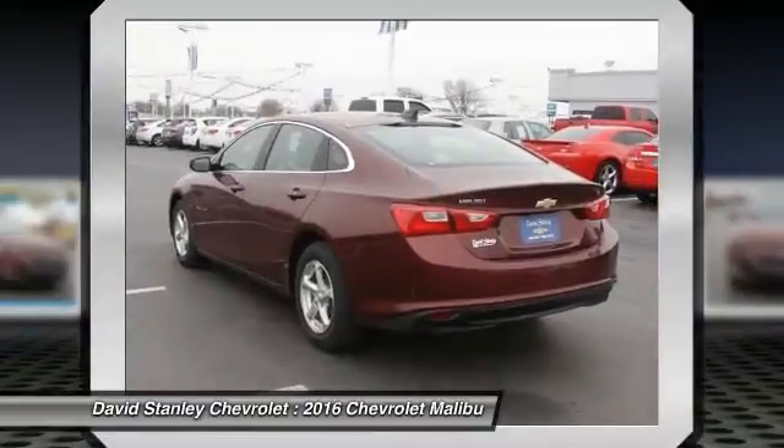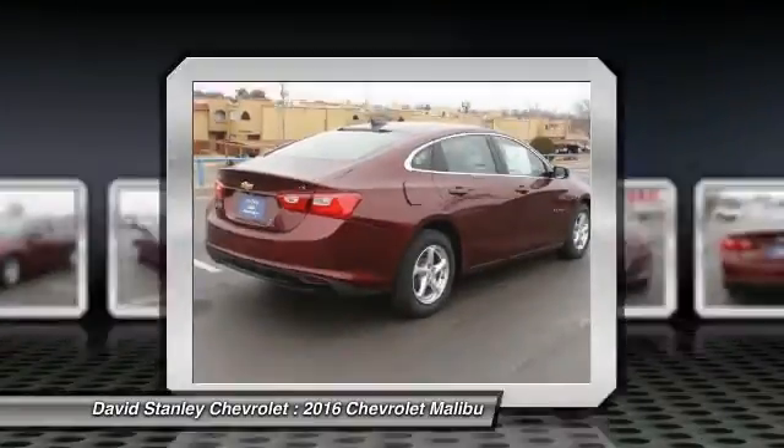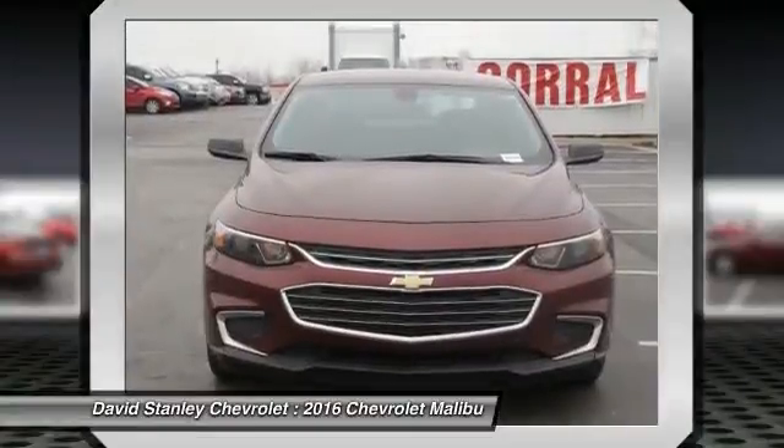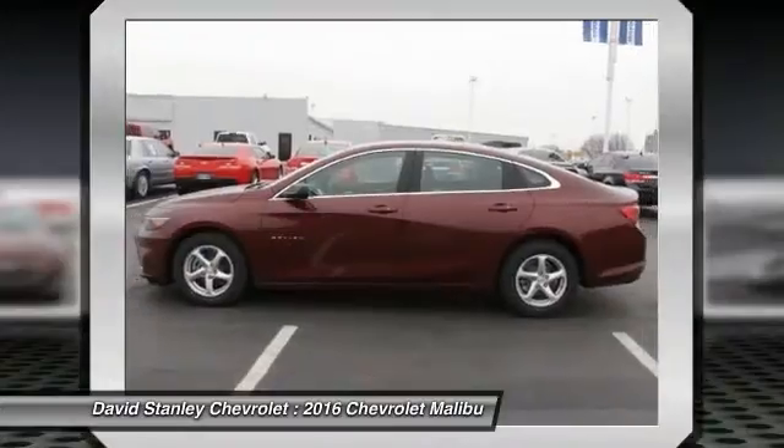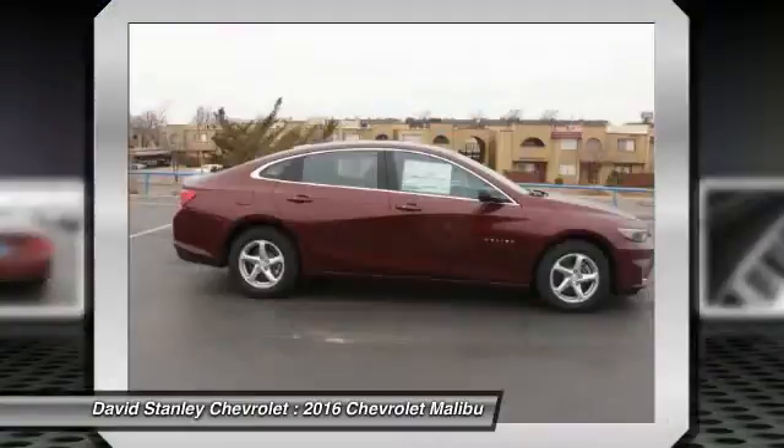Traction control, power passenger seat, dual airbags, air conditioning, power steering, alloy wheels, four-wheel disc brakes, center armrest, power windows, rear window defroster.